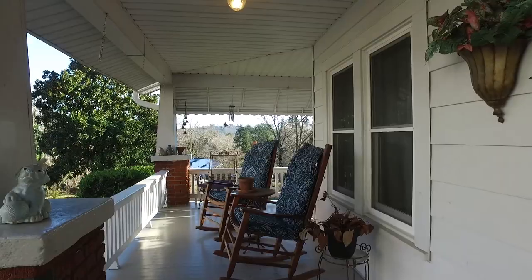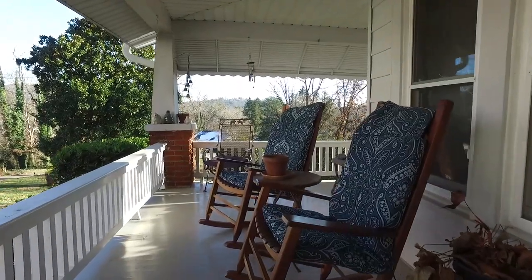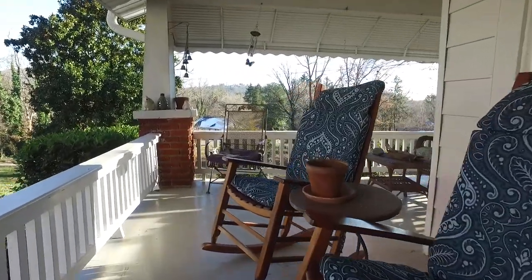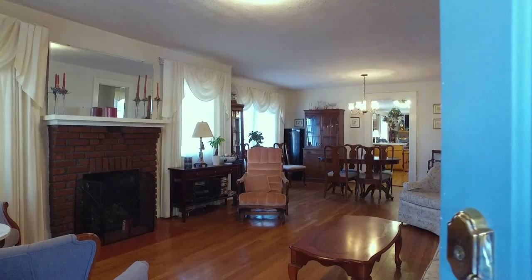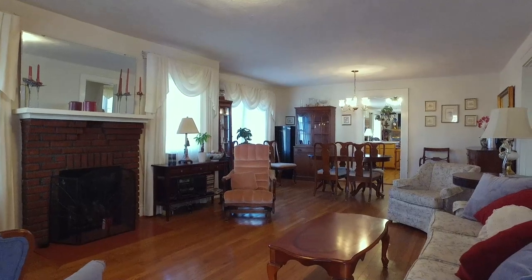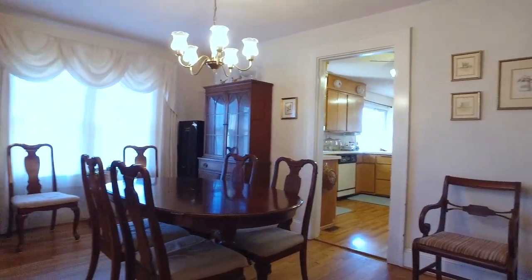A relaxing wraparound porch welcomes you into this traditional gem. You are greeted by gleaming wood floors and a cozy brick fireplace in the living room.